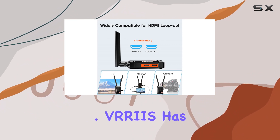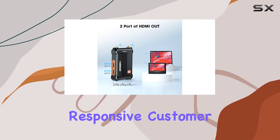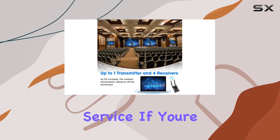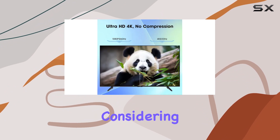VRR-IS has also got your back with a solid one-year warranty and responsive customer service. If you're serious about top-notch video transmission, this system is definitely worth considering.